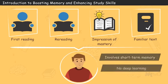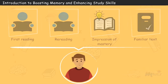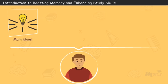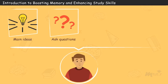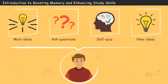A more beneficial study strategy is retrieval practice, which involves recalling information from memory. To implement this strategy while reading a text, a student should describe main ideas in his own words, frequently ask questions about what was just read, self-quiz and attempt to connect new ideas with what was learned previously.